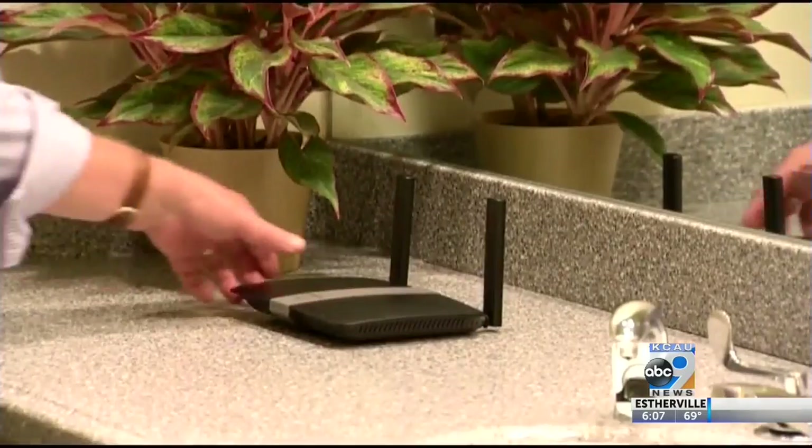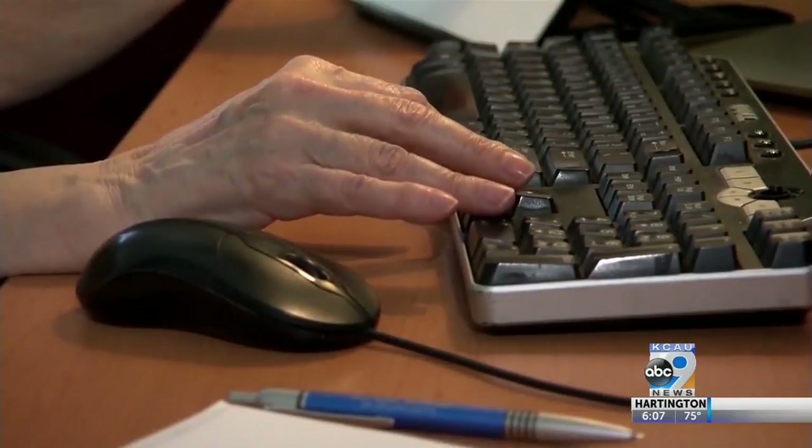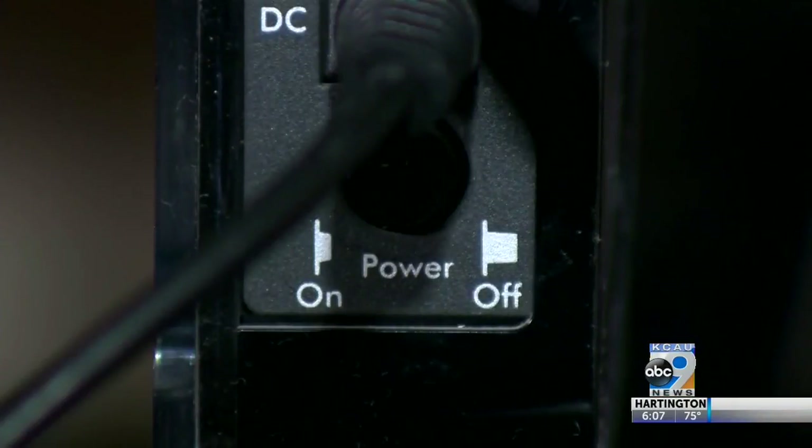When it comes to hackers trying to get into your personal Wi-Fi router or computer system, buying a hard drive to back up your system can help as well. It's good to have everything on your computer backed up.